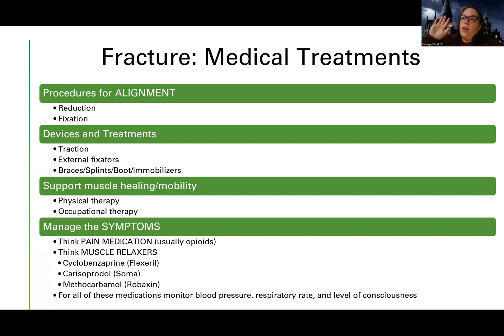All of these medications are respiratory depressants and they also depress your vascular system in that they can lower your blood pressure, lower your respiratory rate, and can cause a decrease in level of consciousness. So you want to do close assessments and be watching for those.